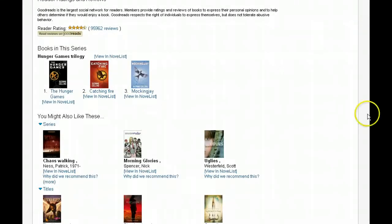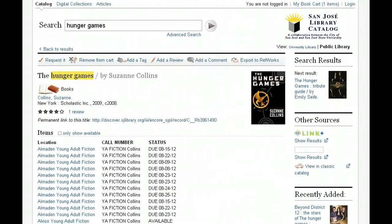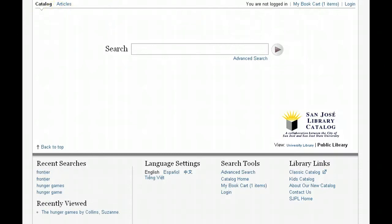You also have information on the series as well as recommended readings that are similar to the Hunger Games. At any point you can click on the logo at the top to return back to the main screen. Another exciting feature of the new system is that you can now search for articles from magazines and journals using the same system you used to search for books and DVDs.